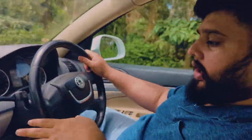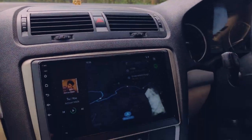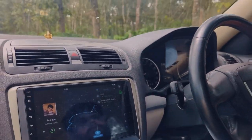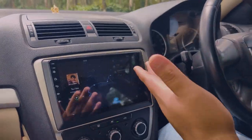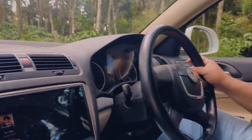The car is absolutely perfect now. My brother also got an Android system installed — he got it from Instagram — so it now has wireless Android Auto as well.